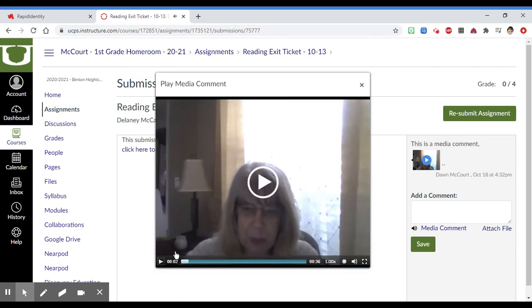For example, here Ms. McCourt left some feedback in a video for Delaney on this one.